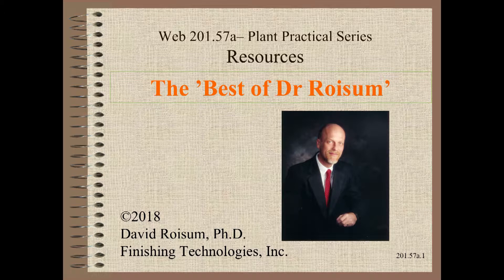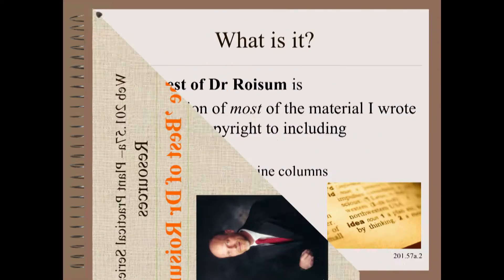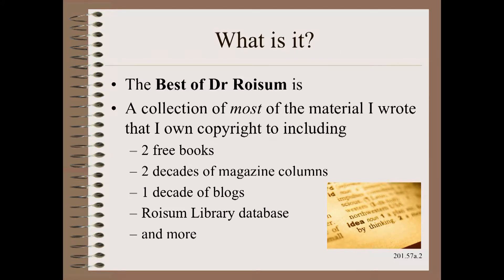Welcome to Web Handling. My name is Dave Roysom. In this first of a series on Web Handling Resources, we talk about the best of Dr. Roysom. So what is the best of Dr. Roysom?